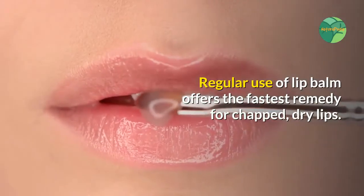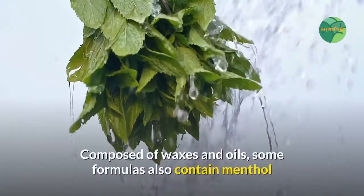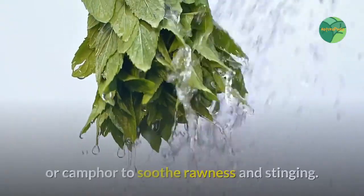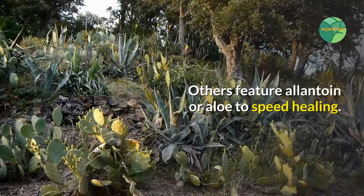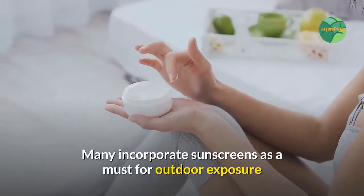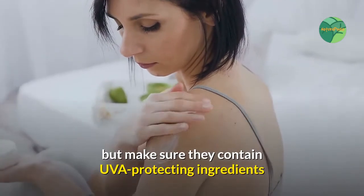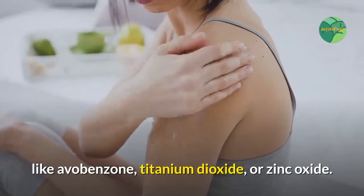Regular use of lip balm offers the fastest remedy for chapped, dry lips. Composed of waxes and oils, some formulas also contain menthol or camphor to soothe rawness and stinging. Others feature lanolin or aloe to speed healing. Many incorporate sunscreens — a must for outdoor exposure — but make sure they contain UVA-protecting ingredients like avobenzone, titanium dioxide, or zinc oxide.